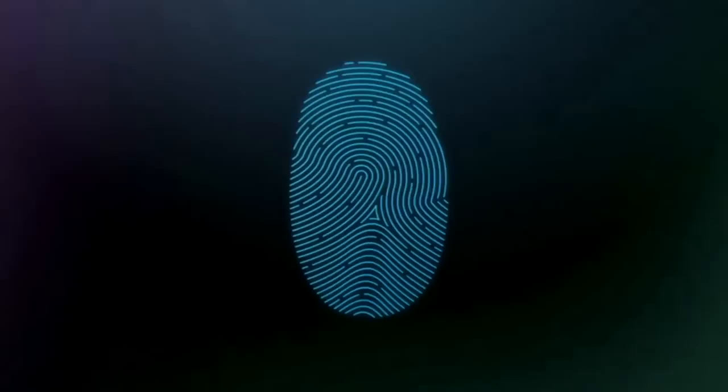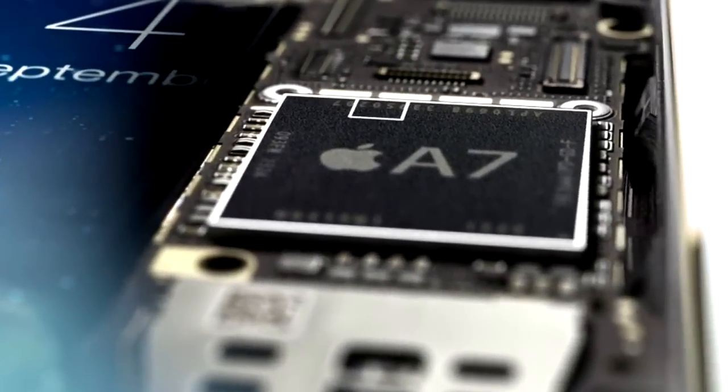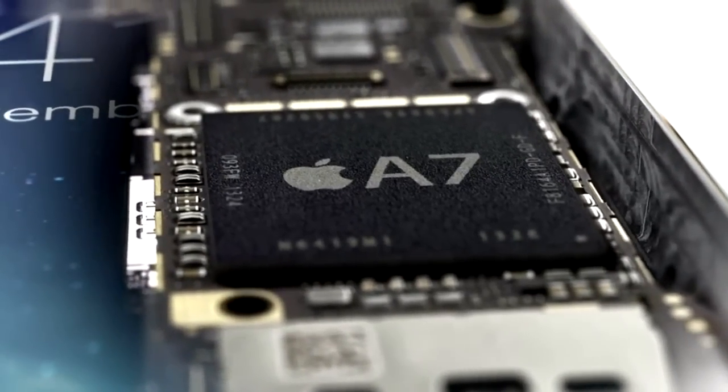Touch ID uses all this to provide the most accurate match and a very high level of security. All fingerprint information is encrypted and stored inside the Secure Enclave in our new A7 chip. Here, it is locked away from everything else, accessible only by the Touch ID sensor. It's never available to other software, and it's never stored on Apple servers or backed up to iCloud.